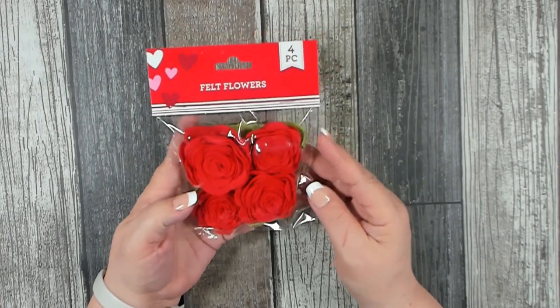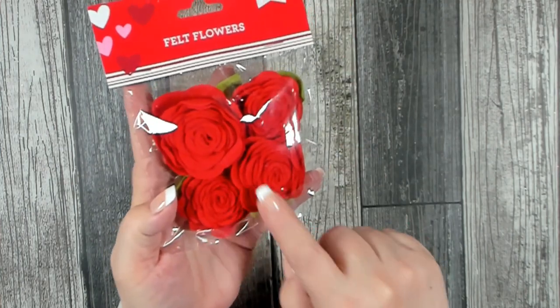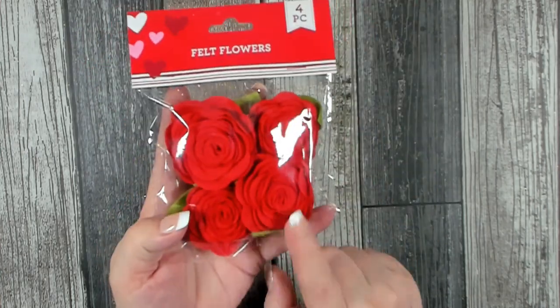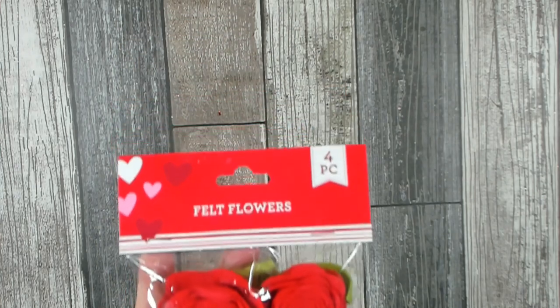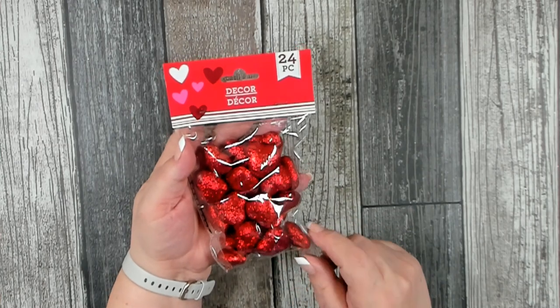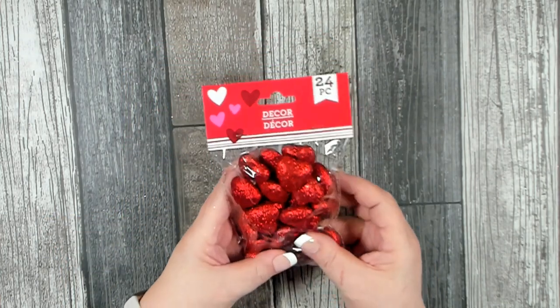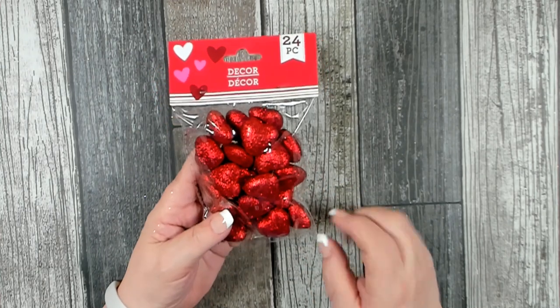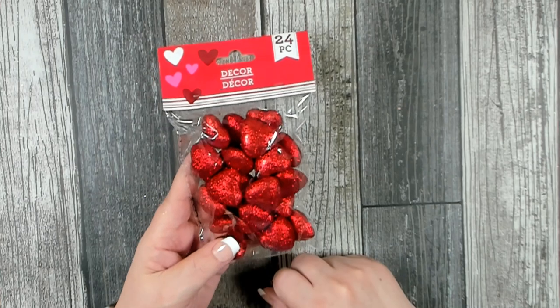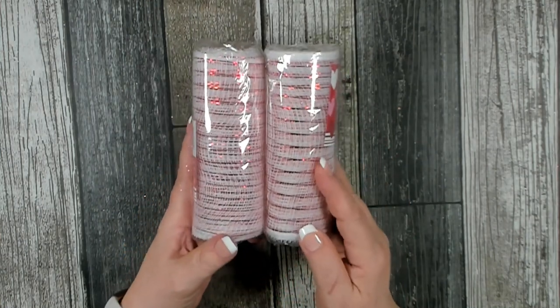I believe they had these last year and have them again - their felt floral roses. They're a good size, nice and compact. I had a craft project in mind, so I picked up one package. You get four roses per package in a couple different colors. I also grabbed another package of these red glittered puffed hearts - I really like these. Twenty-four come in a package. I use them on wreaths as a nice extra embellishment and was almost out of the red.